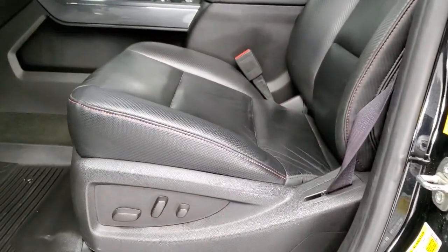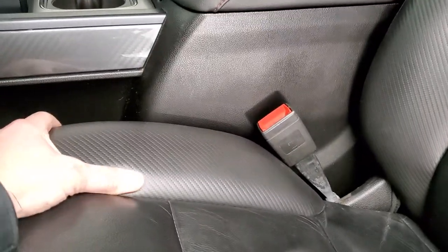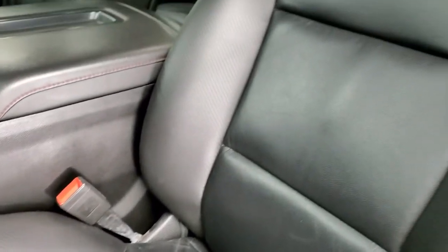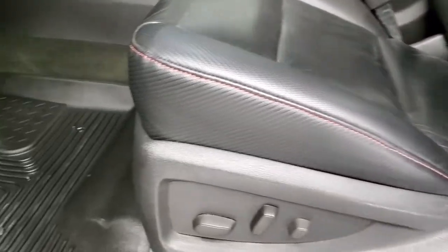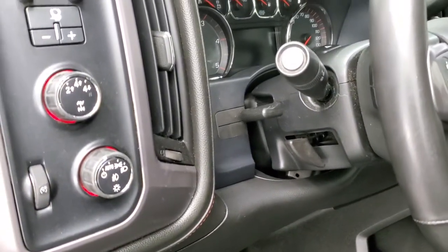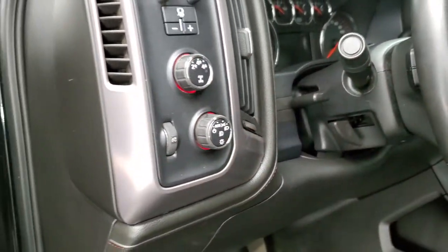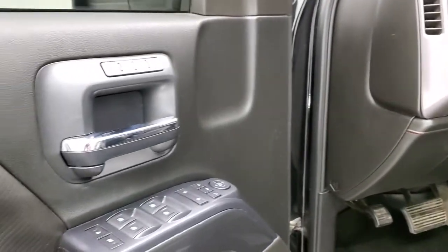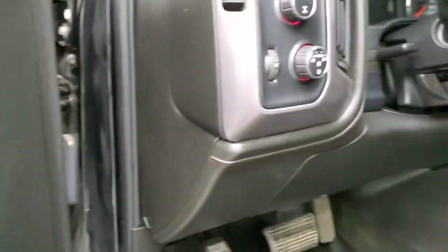Inside, the all-terrain package gives you the black leather with a kind of rubber finish seat. Both of these front seats are power and heated. Husky all-weather floor mats. Auto headlamps, touch-down four-wheel drive, factory brake control. You've got tilt and telescopic steering wheel, power windows, power locks, power mirrors, and memory driver seat.